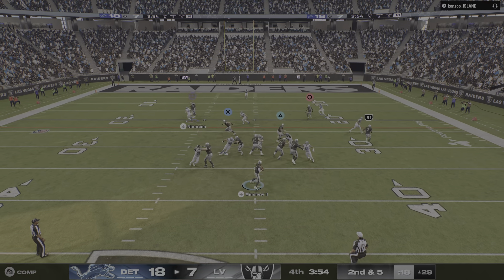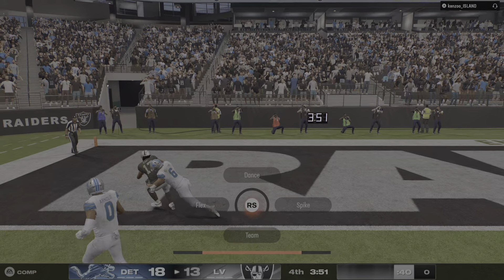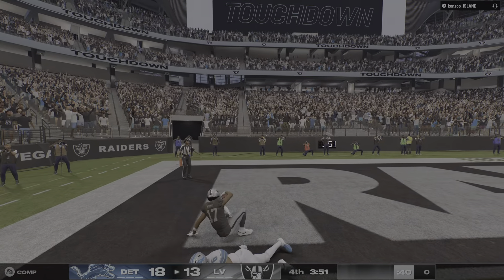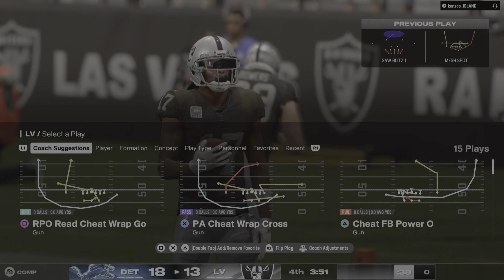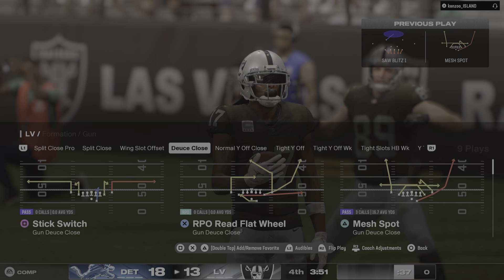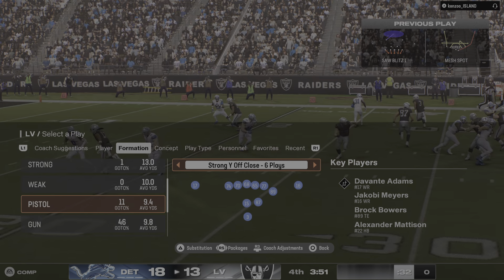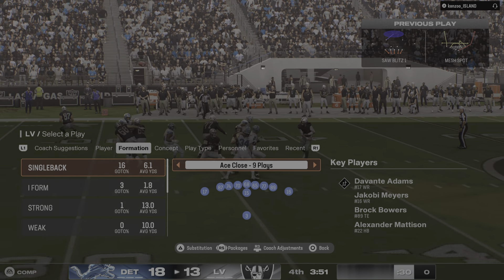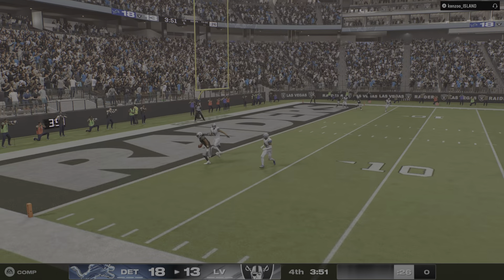From the gun, here's Minshew. That is caught, and he will score. Touchdown, Vegas! Greg, they are pecking away at this one now. Very big touchdown — gets them right within reach of pulling this comeback off.